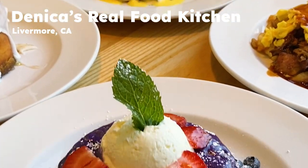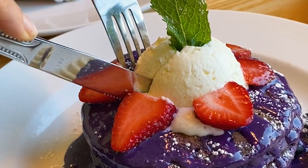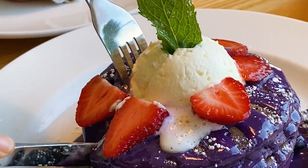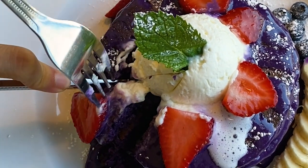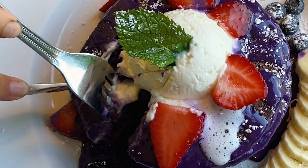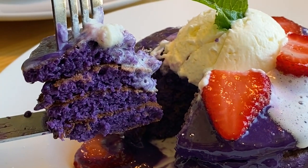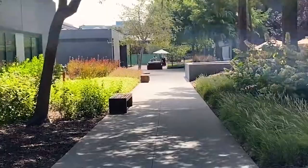Now we're heading back to the East Bay over to Livermore to try out Denica's Real Food Kitchen, known for their ube pancakes. I don't know why, but this place just reminds me of a really homey diner that serves up classic breakfast foods. Their ube pancakes did not disappoint — they were layered in sauce and cream and topped with berries. Each order comes with a stack of four layers that are light and fluffy and packed with ube flavor.